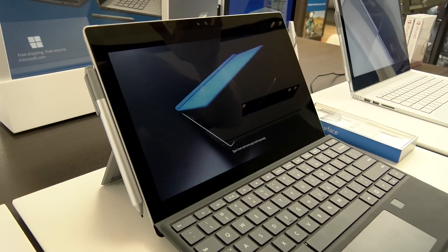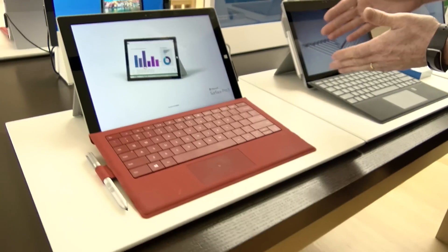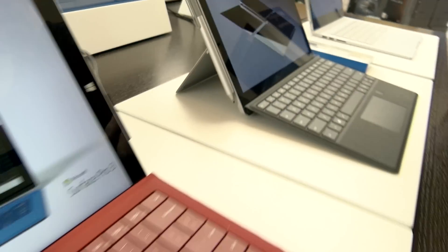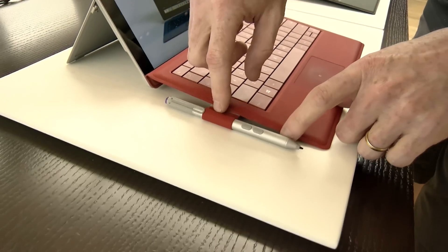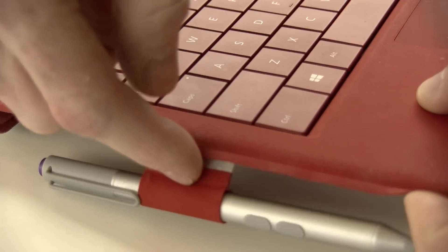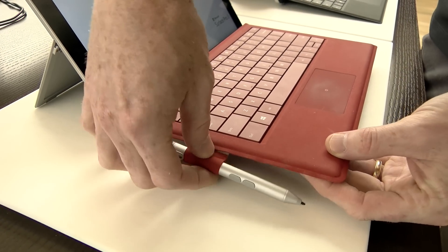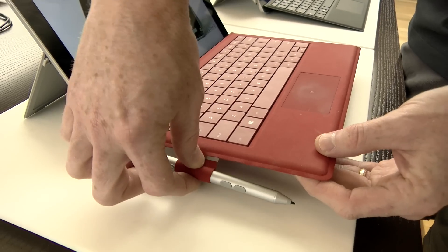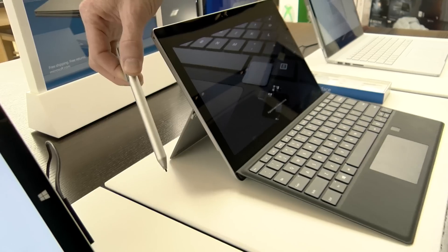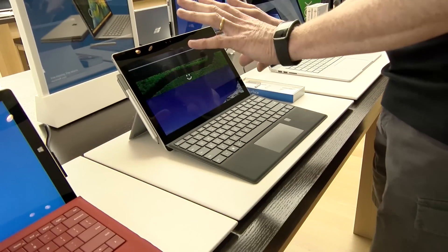You're going to notice several things. One sticking right out at you is the pen on the side of this display. On the old one, the pen used to attach to the bottom and these things were notorious for falling off. It was a good place to have it — I used to keep it in my bag and really loved the pen, but I did eventually wear that thing out. Now the new pen just attaches to the side of the screen magnetically.